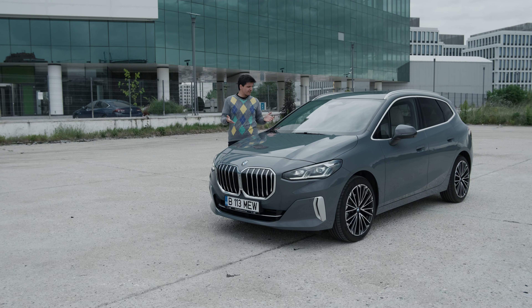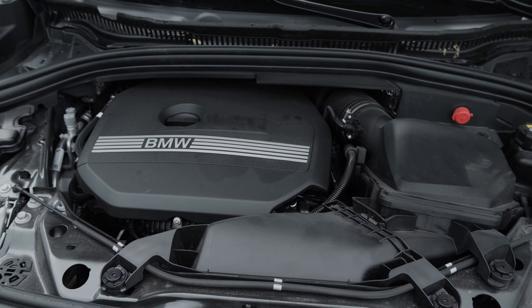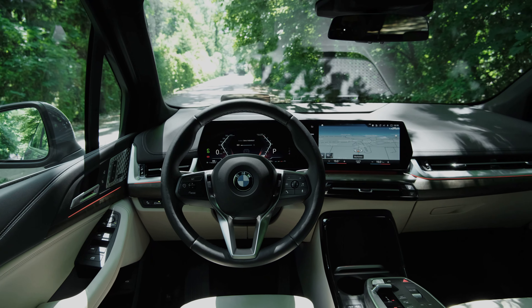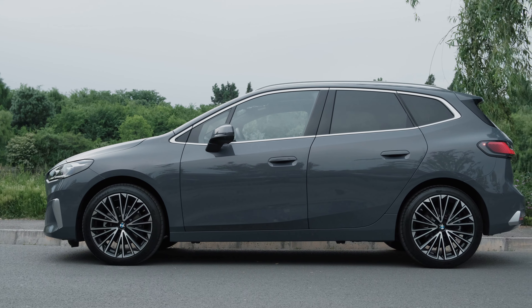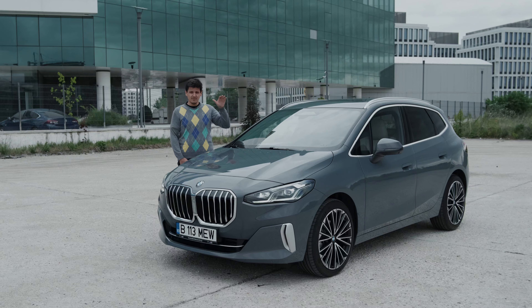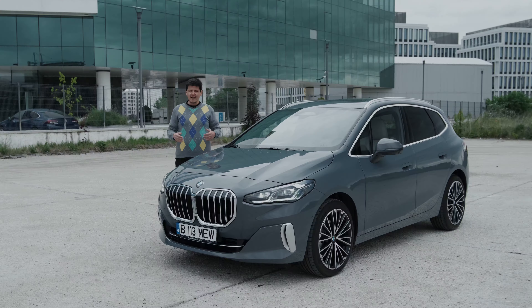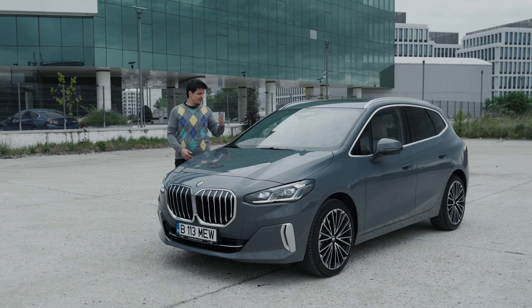Even though it looks quite different to the vehicle it replaces, it is actually just a very strong evolution of that model. It has a bold new face, electrified powertrains, and a very fancy new interior that is almost devoid of buttons. And even though it is not branded a crossover or SUV, it is quite a tall vehicle with a ground clearance bigger than on some models actually sold as crossovers.